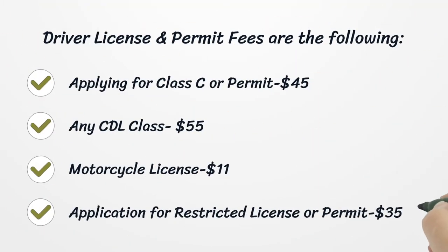Driver license and permit fees are as follows: applying for a Class C or permit is $45; any CDL class is $55; motorcycle license is $11; and application for a restricted license or permit is $35.